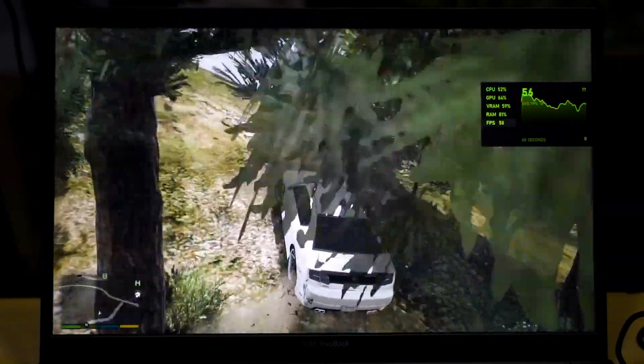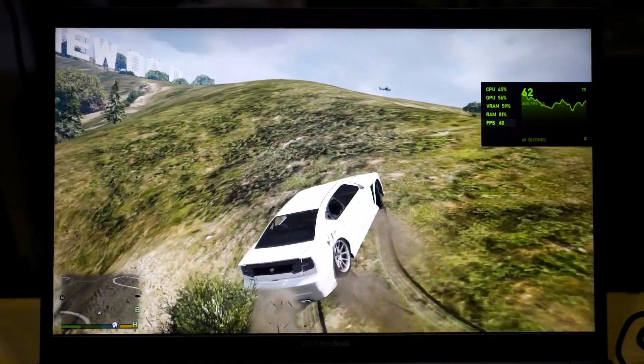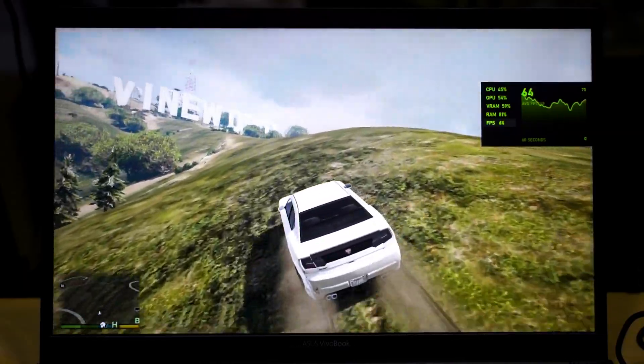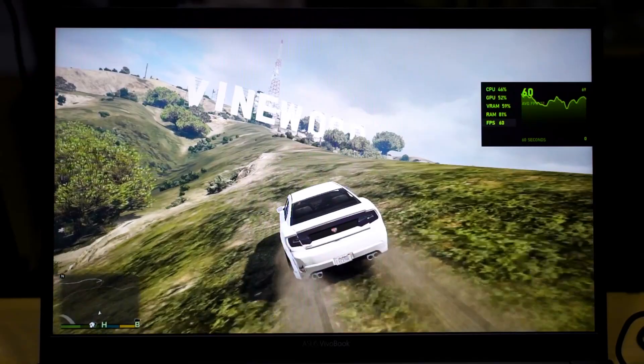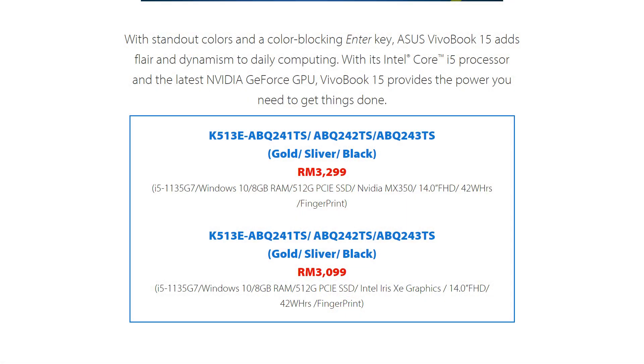Nevertheless, you can play GTA 5 on this laptop with a pretty smooth frame rate around 60fps — you can finish the game from beginning to end without many issues. The question is whether you're able to replicate this — I wouldn't call it an issue, more of a blessing — on your own laptop. I'm not too sure; I don't have enough units to test. This laptop is only priced at RM3,299, by the way, and if you don't want the MX350 version, it's RM200 less. But I'm not sure if the same behavior will persist if you get the exact same model.